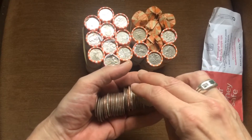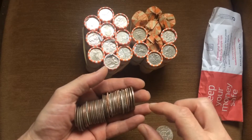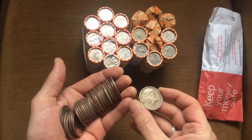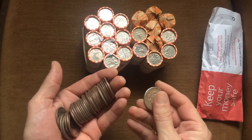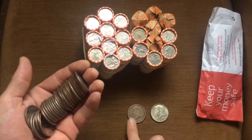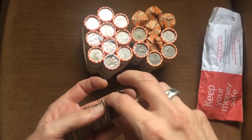It was way better than I had expected. 1966 — 40 percenter. I'm sure you can see these glowing right here. 1964 — 90 percenter, single year issue. 90 percent Kennedy. So we got a sixties, which is 40%, and we've got a 64, which is 90%.